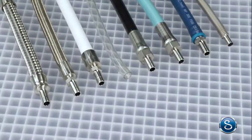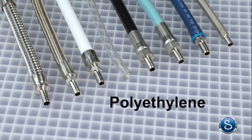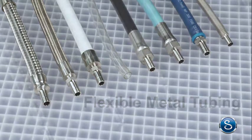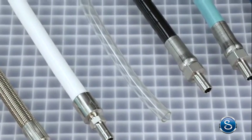Depending on your specific application, we can assemble metal, PTFE, PFA, vinyl, nylon, polyethylene, and rubber core hoses, as well as flexible metal tubing, to be compatible with your system fluids and fulfill your requirements.